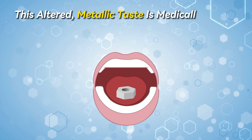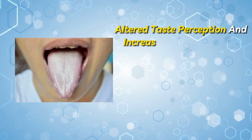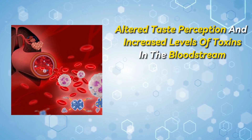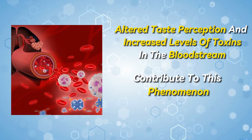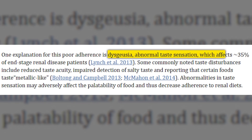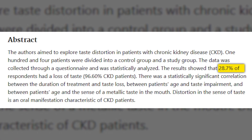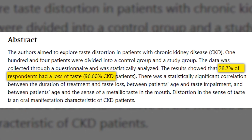This altered metallic taste is medically known as dysgeusia. Additionally, altered taste perception and increased levels of toxins in the bloodstream contribute to this phenomenon. According to a 2017 study, this symptom occurs in around 35 percent of all people with kidney disease. Another study showed that 29 percent even experience a complete loss of taste.